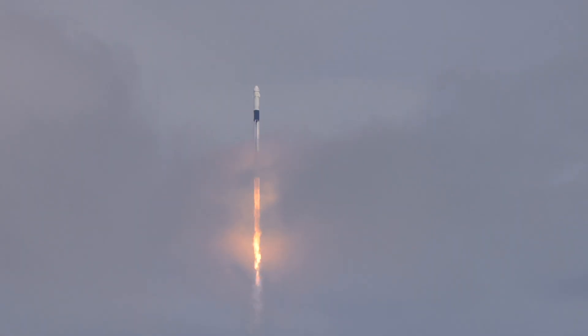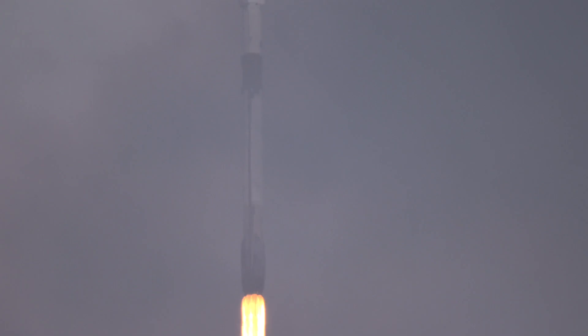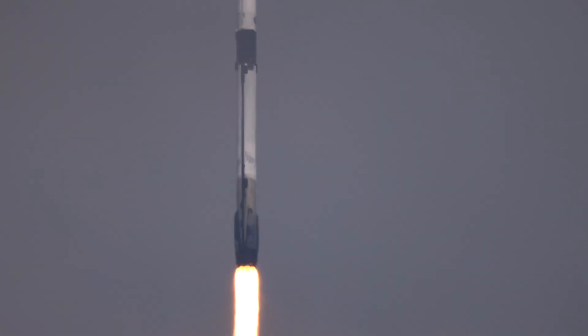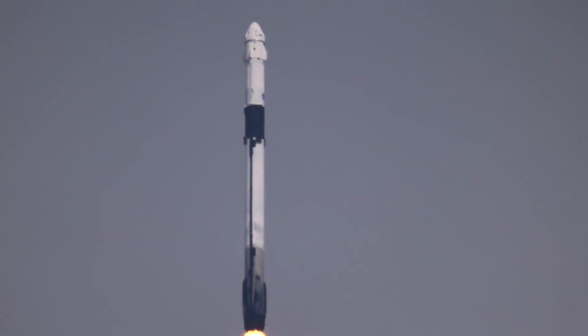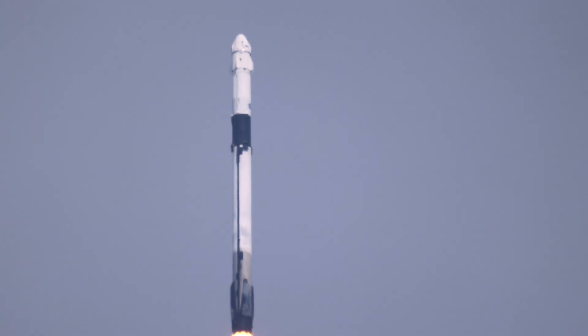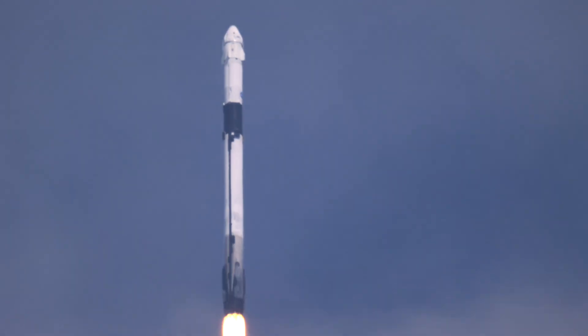Max Q. Vehicle is supersonic. Stage one total up. Good call for Max Q. Falcon 9 traveling faster than the speed of sound, and we're a little more than a minute into flight.